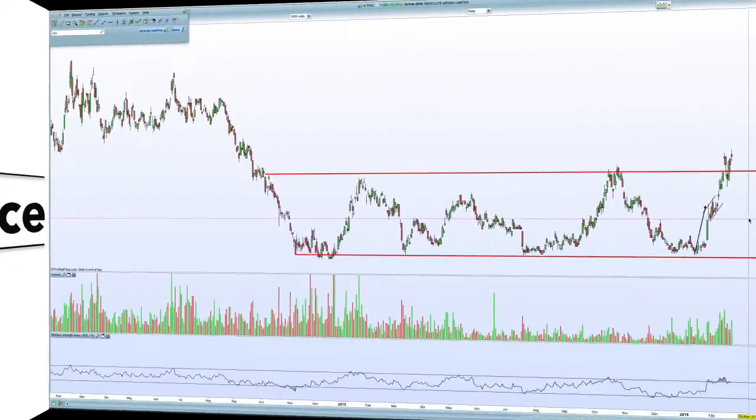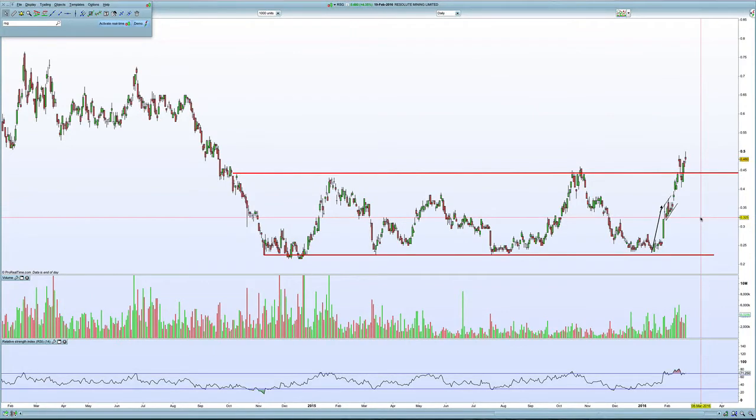Sunday the 21st of February 2016 — this is a chart of Resolute Gold. I put a chart up for this about two weeks ago and I think it was trading around that 35 to 37 level. It was probably just before this break higher here. I talked about how I thought it was very likely to go and test this previous resistance level around 45 cents.